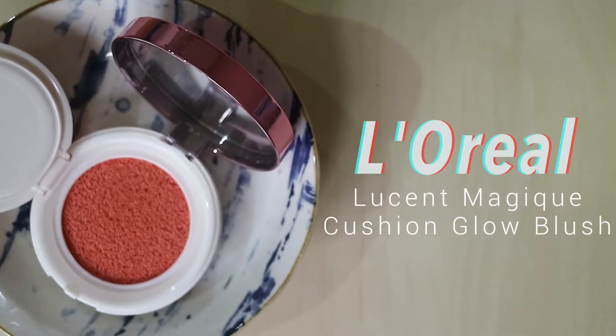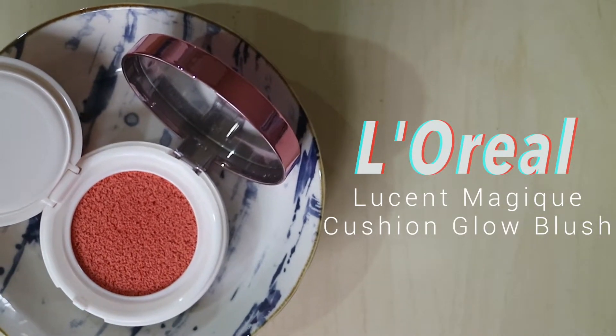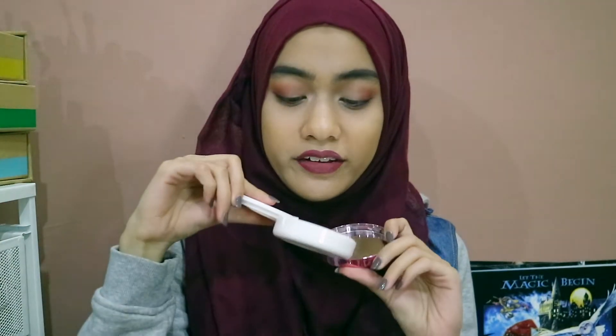The final product is the L'Oreal Lucent Magic Cushion Glow Blush. I have mine in the shade Sunkissed Coral. It's a cushion blush — it comes with a little sponge applicator. It does look very pigmented but once it's on your face it blends out really nicely and it's not all that pigmented, which is a good thing for cream and liquid blushes because you want to be able to control how it looks on your face. I also really like using the included sponge.